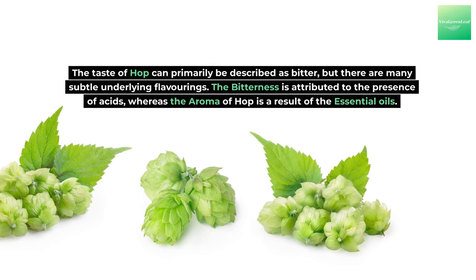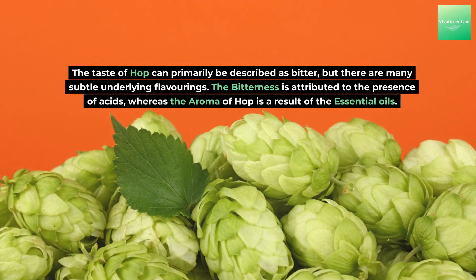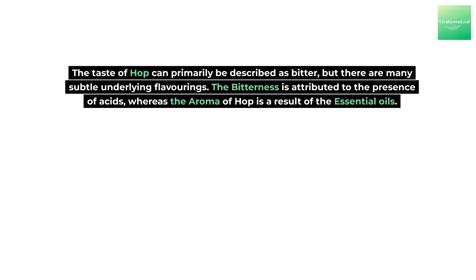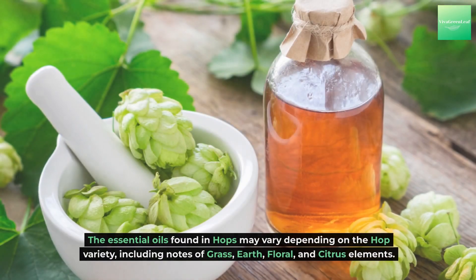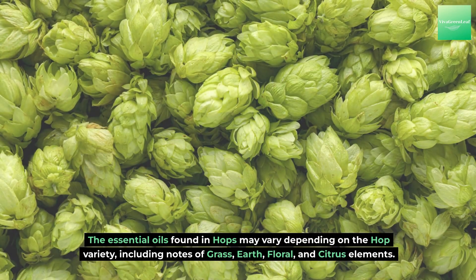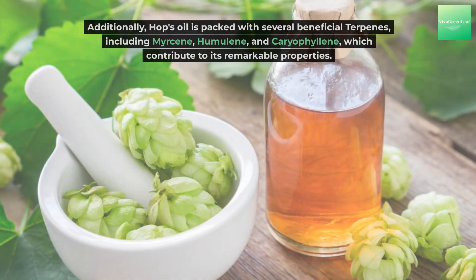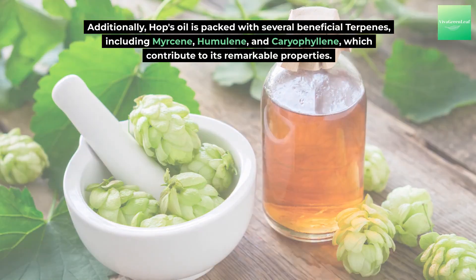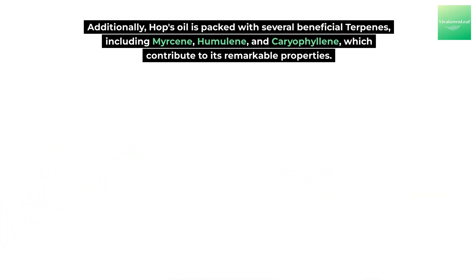The taste of hop can primarily be described as bitter, but there are many subtle underlying flavorings. The bitterness is attributed to the presence of acids, whereas the aroma of hop is a result of the essential oils. The essential oils found in hops may vary depending on the hop variety, including notes of grass, earth, floral, and citrus elements.